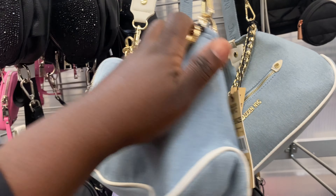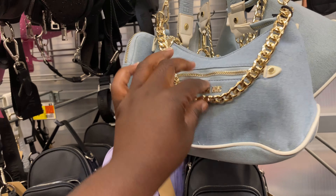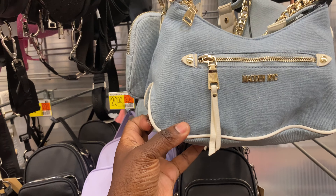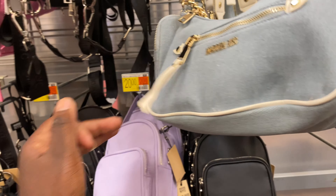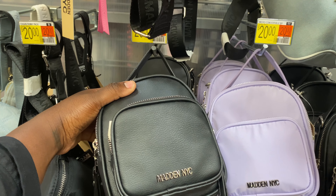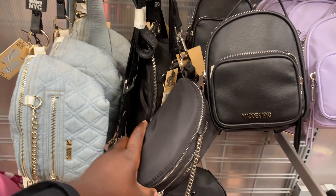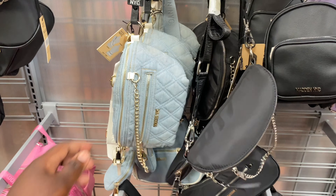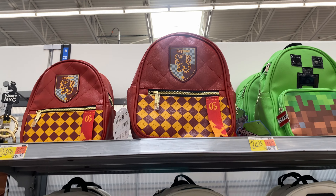These are some nice dramatic cards. For Mother's Day: 'I grew you a cat.' 'Happy Mother's Day — the world is a beautiful place because of moms like you.'